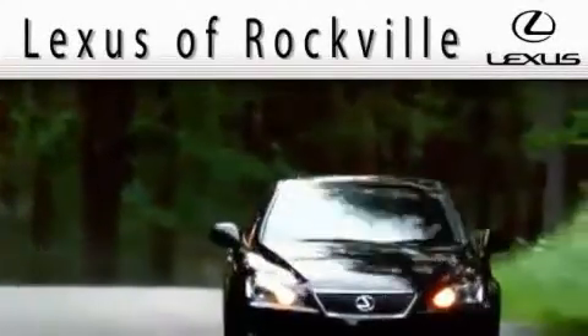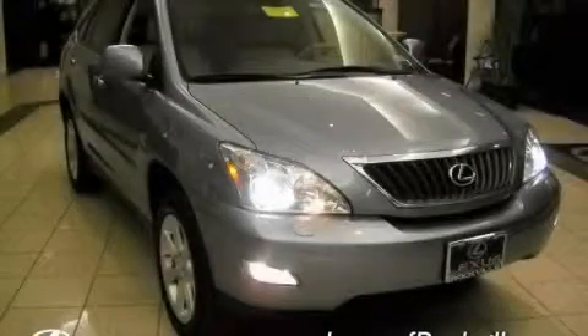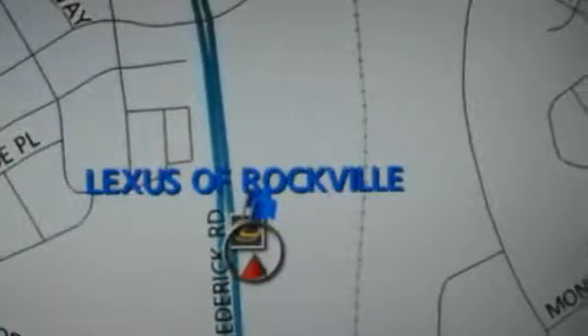Another fine vehicle offered by Lexus of Rockville. This is a certified pre-owned 2009 Lexus RX, a luxurious package designed with the finest elements in mind. The most desirable features on board this Lexus include a heated driver's seat and a power sunroof.